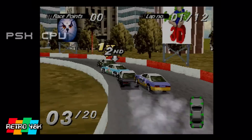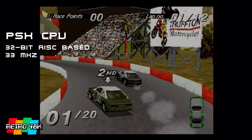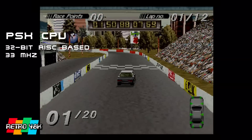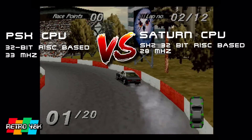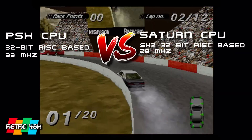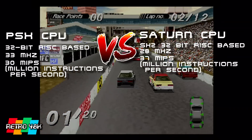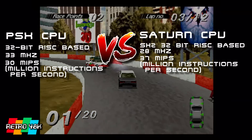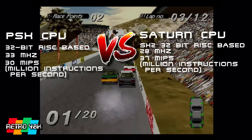First, let's take a look at the CPU. This was a 32-bit RISC-based CPU which ran at 33MHz, which at first glance might sound quite impressive considering most of the consoles up to now, including the Saturn, topped out at 28MHz. But the SH2 chip in the Saturn could actually do more instructions per second than the PlayStation — the Saturn could do 37 million instructions per second and Sony's machine could only do 30.